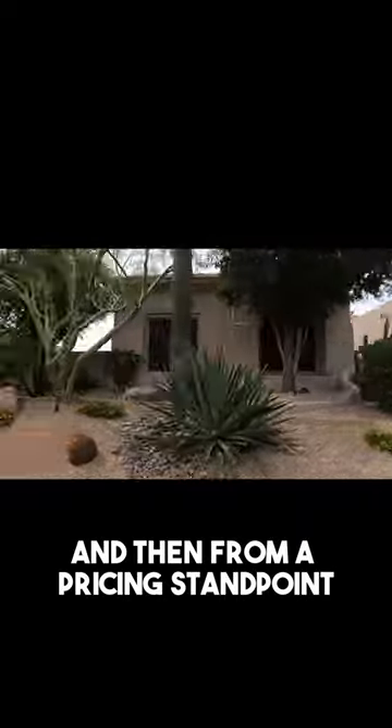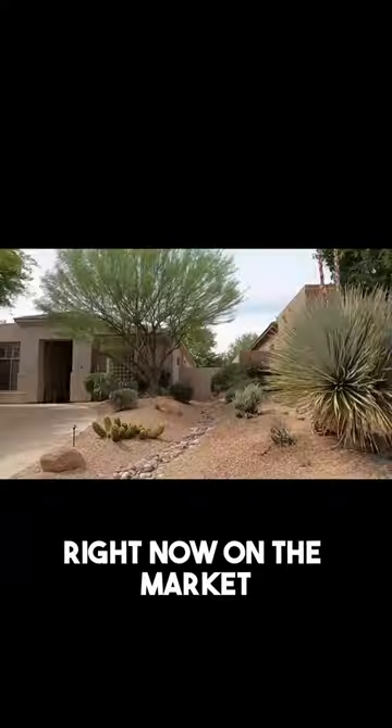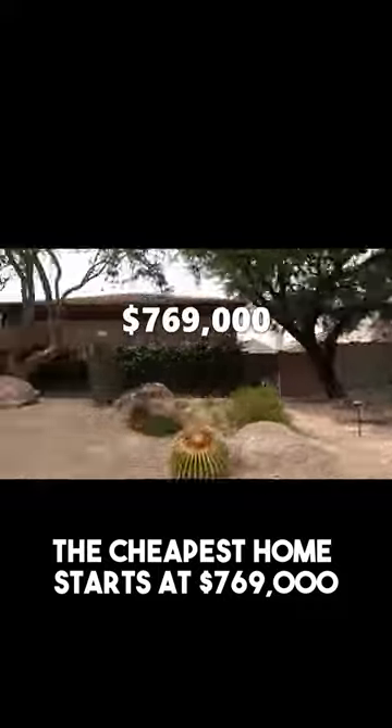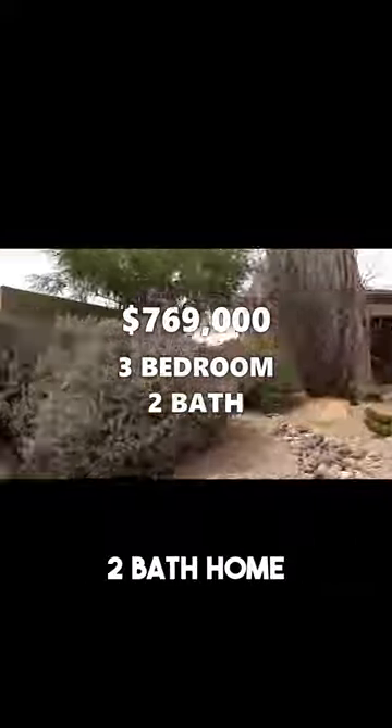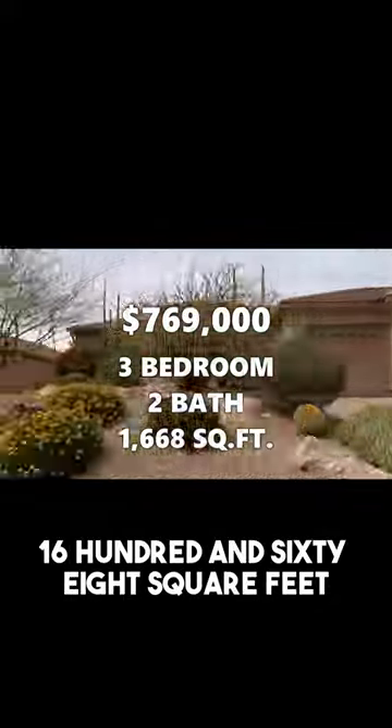From a pricing standpoint, the cheapest home currently on the market in Terravita starts at $769,000 for a three-bedroom, two-bath home, and that will get you about 1,668 square feet.